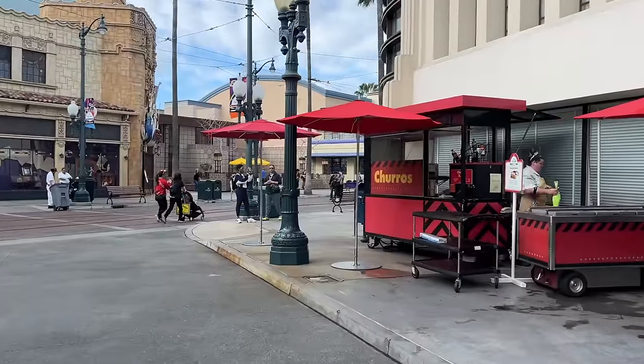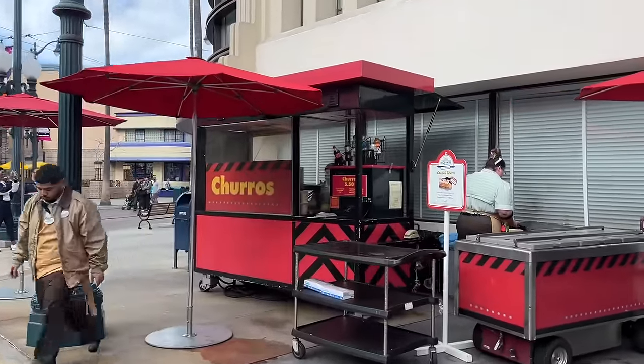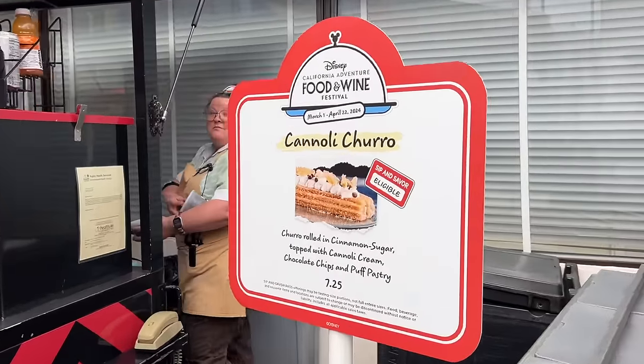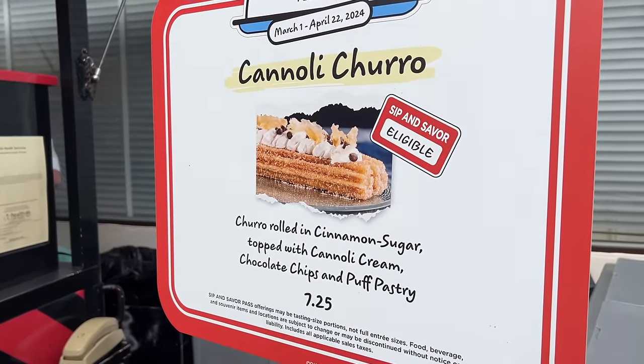As we head back toward the main thoroughfare, there's another churro cart. This time we have a cannoli churro. It is Sip and Savor eligible — we'll explain Sip and Savor in a minute and show you what that means.